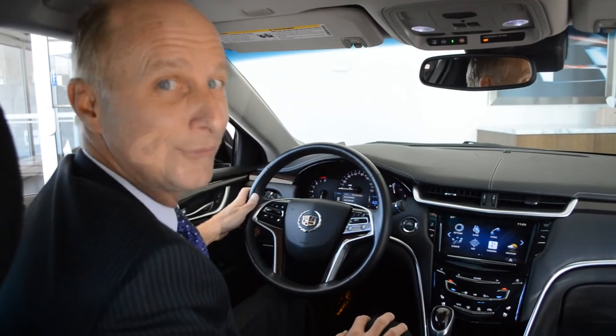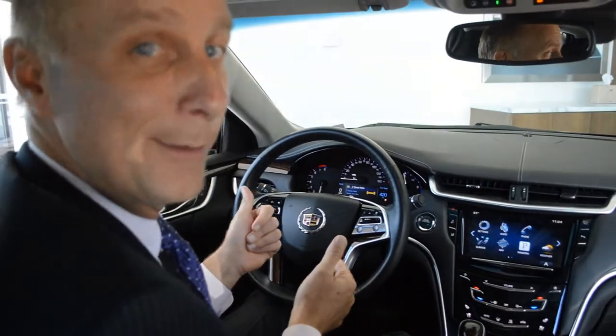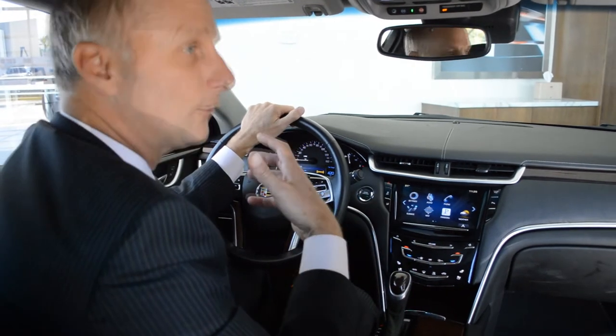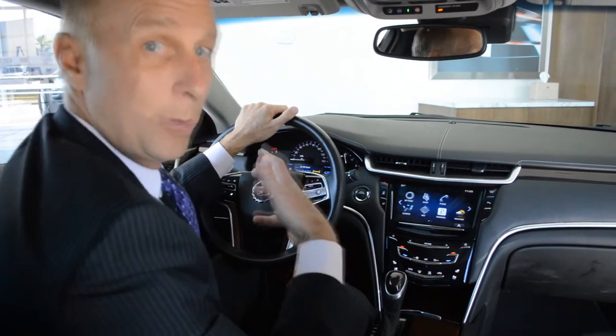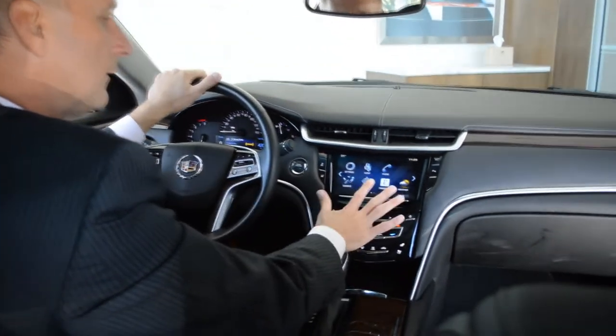Sometimes I talk to her and say a command or say 'help — play Springsteen.' Sometimes Bruce the Boss comes popping on the car just when I need that motivation — Born in the USA, baby! Now there's lots more than my radio station or Bruce Springsteen or country or polka or whatever it is that you want to hear in this car.